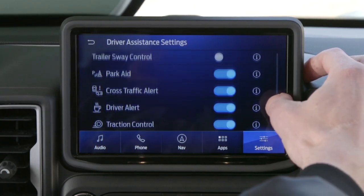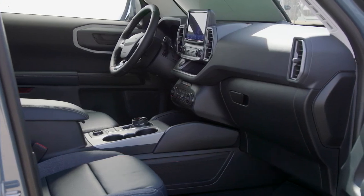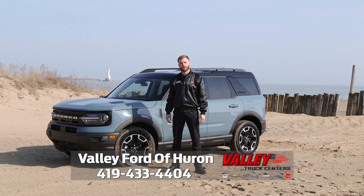The Bronco is rich with technology. Bronco Sport offers plenty of cargo room and seating up to five to take your friends on any adventure anywhere. Stop in and see me at Valley Ford of Huron to start your own adventure today.